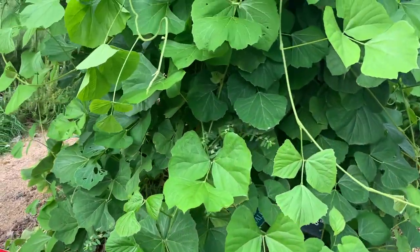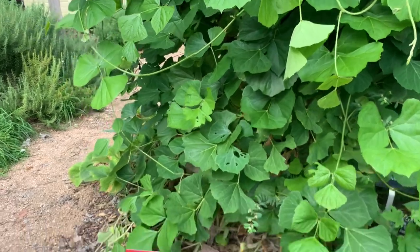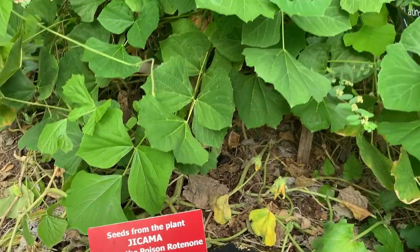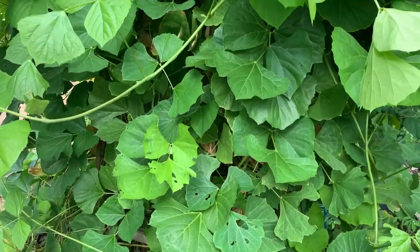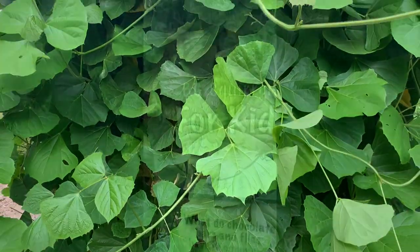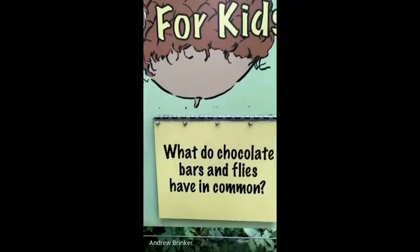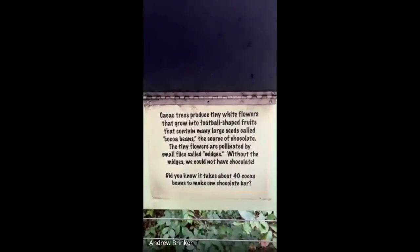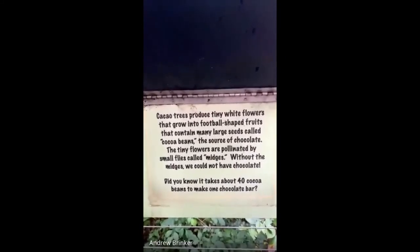Another neat thing about jicama is it's in the family Fabaceae, the pea family, which means it can fix nitrogen — taking nitrogen out of the air and making it available to herbivores. So what do chocolate bars and flies have in common? Cocoa trees produce tiny white flowers that grow into football-shaped fruits containing large seeds called cocoa beans, which chocolate is made from. Those tiny white flowers are pollinated by small flies called midges. Without the midges, there'd be no chocolate, and it takes approximately 40 cocoa beans to make one chocolate bar.